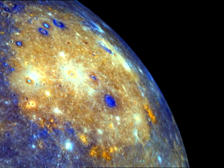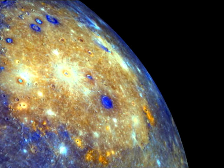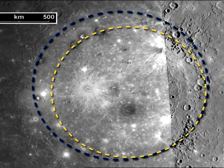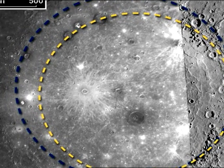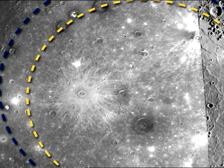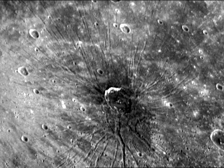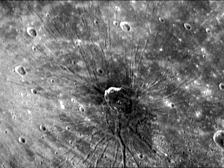MESSENGER's first flyby captured close-up views of one of the largest impact craters in the solar system, known as the Caloris Basin. Stunning images revealed details about the planet's topography and geology, including a feature not seen elsewhere in the solar system, initially dubbed the spider and now known by its formal name Pantheon Fosse.